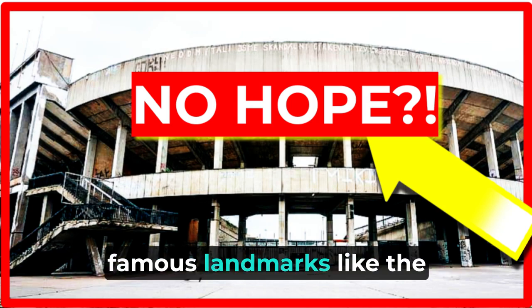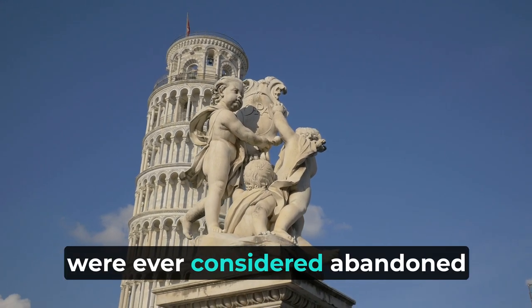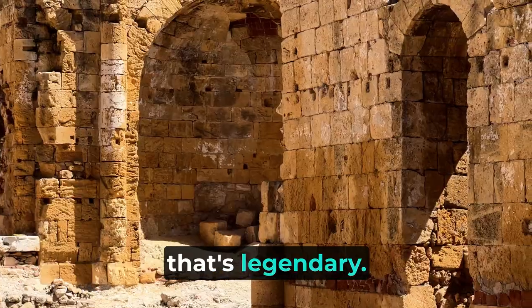Have you ever wondered if other famous landmarks like the Leaning Tower of Pisa and the Great Pyramids were ever considered abandoned or slated for redevelopment until people just decided, nah, that's legendary.